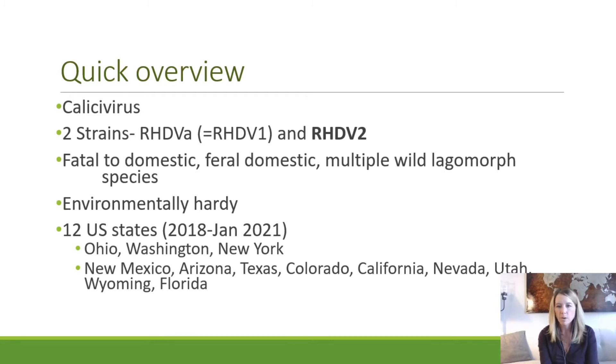The affected states include New Mexico, Arizona, Texas, Colorado, California, Nevada, and Utah, and then very recently spread to Wyoming adjacent to the Colorado border, and then a new detection in Florida very recently.